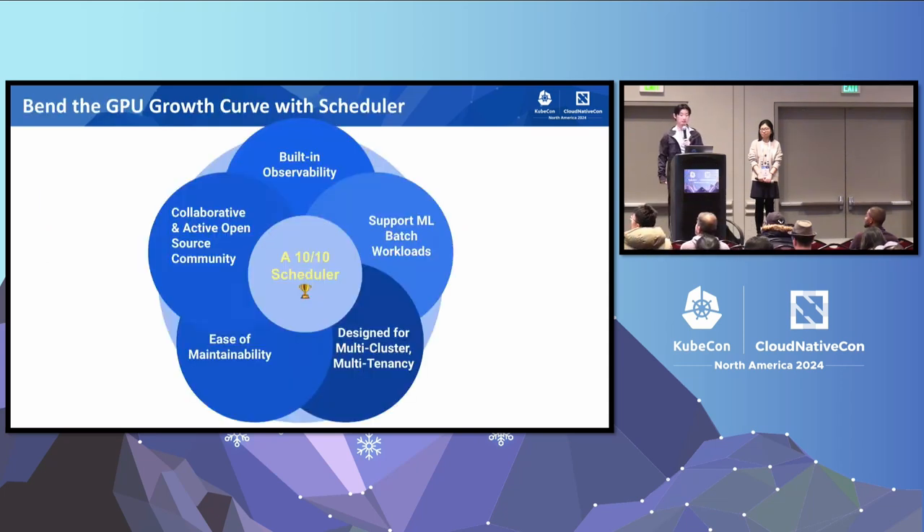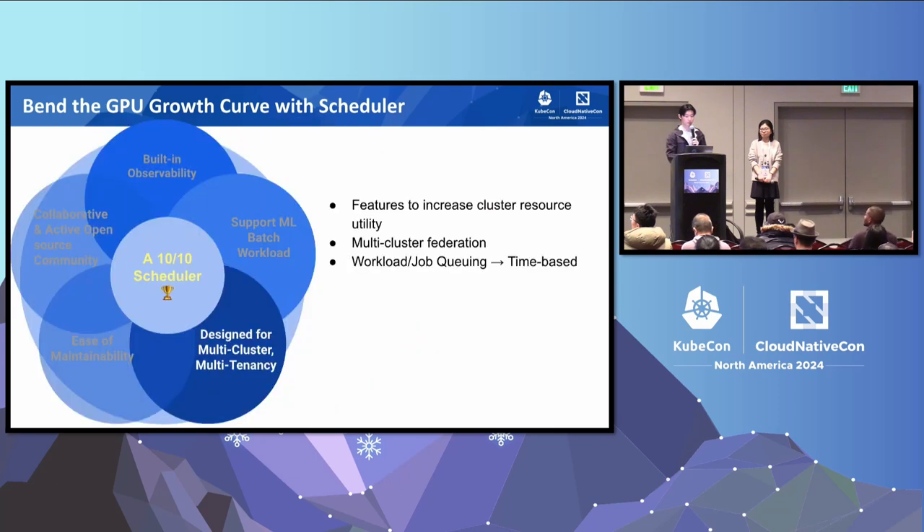When it comes to selecting an ideal scheduler for our GPU cluster, here are five key factors that we really value. First, we want a scheduler that is designed for multi-cluster and multi-tenancy — such as features that will increase the cluster resource utility and support multi-cluster federation as well as workload and job-level queuing that will enable time-based budgeting.